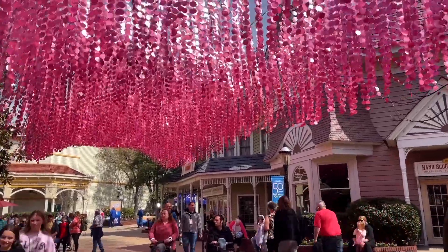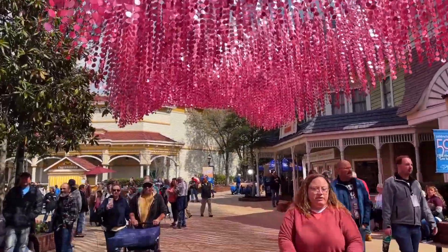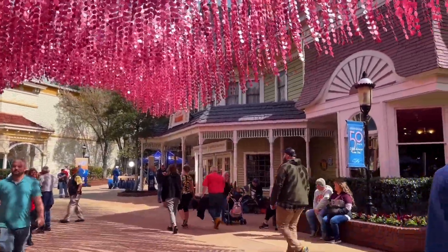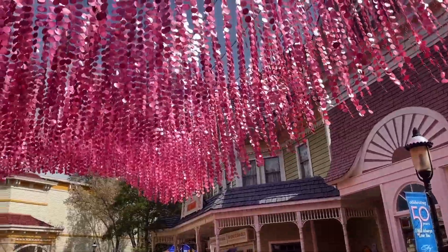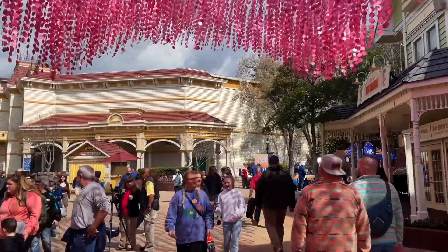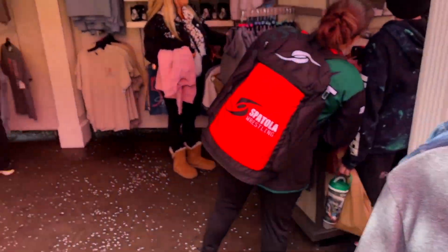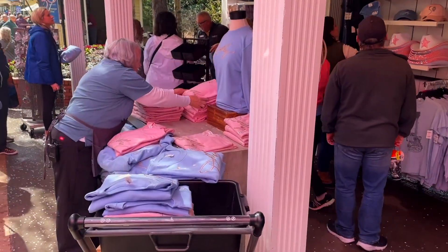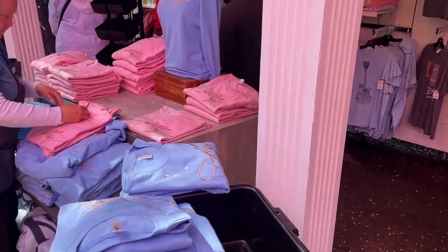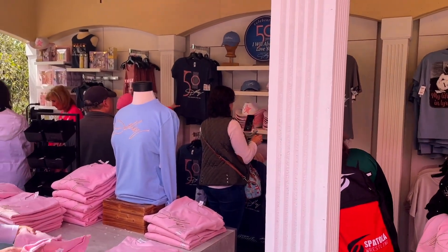Throughout the different seasons they always decorate this elevated area a little differently — this time to commemorate the 'I Will Always Love You' festival. It's a pink glittery thing, but it looks cool. Merch is a big part of this event; there's a booth near the front of the park that's had quite a long line all day with people buying up tons of merch.